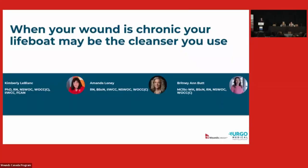We're ready to get started. It's been so great to be back face to face. My name is Kim LeBlanc and I've been asked to moderate this session and to speak with you today on wound cleansers. I'm an ENSWOC — a nurse specialized in wound, ostomy, and incontinence — and I live in Ottawa. I also work as academic chair for nurses specialized in wound, ostomy, and incontinence, but I still keep a busy clinical practice. With me today are Amanda Looney and Britney Butt, both advanced practice nurses and ENSWOCs.